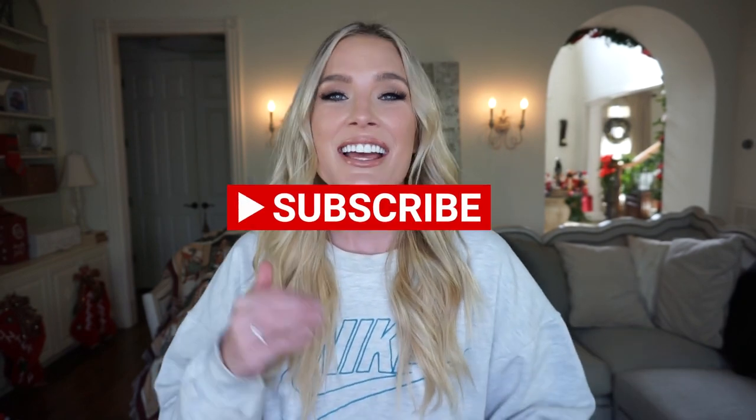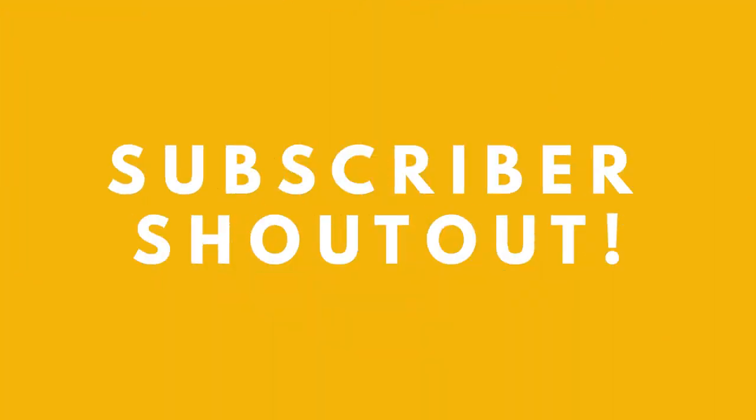Hey everybody! Welcome back to Alleyways, or if it's your first time here, welcome to my channel. Thank you so much for taking time out of your day to watch this video. Please make sure to join the Alleyways fam — subscribe to my channel, give this video a big thumbs up, and turn on post notifications, not only so you know when I have new content, but also so I can give you a subscriber shoutout. I'm shouting out two awesome subscribers at the end of today's video, so make sure you stay tuned until the end in case that's you.